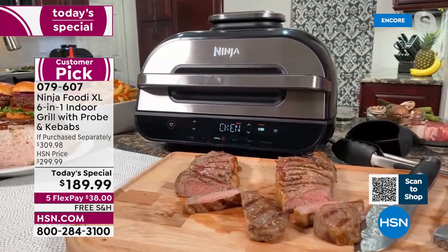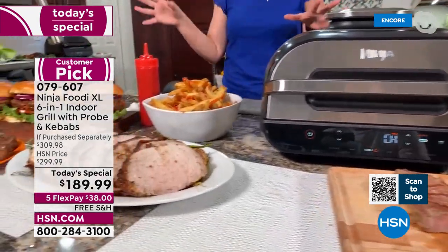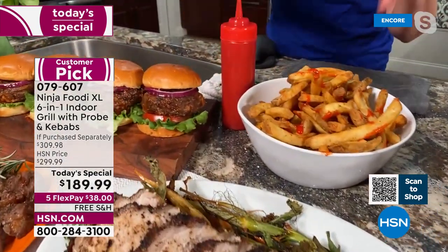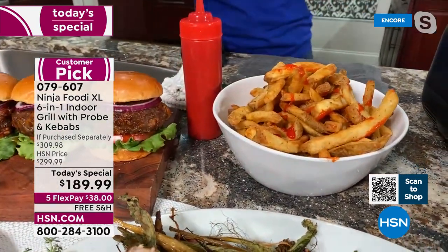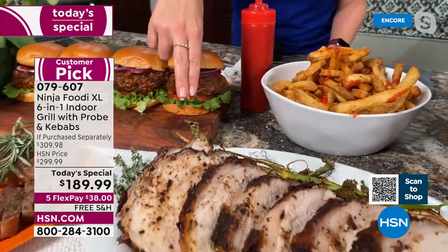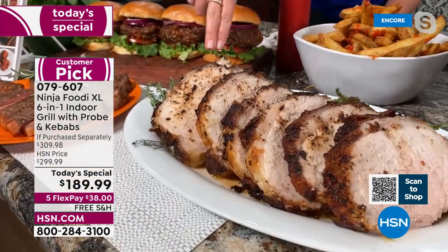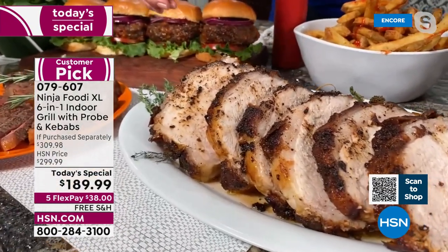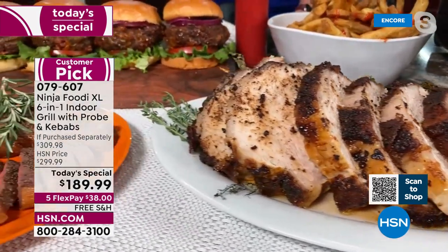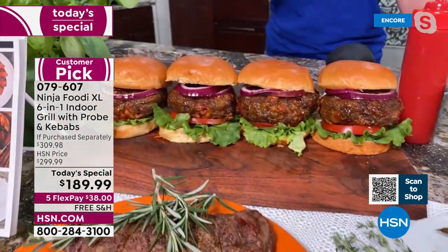Pork and chicken are two proteins I always have a hard time knowing when they're done. You don't want to undercook them and you don't want to overcook them — you want it to be perfect every single time. You want it nicely pink in the middle and wonderfully golden brown delicious on the outside. Let's walk through what we've done in the last half hour: French fries with the steaks — 75% less fat on those fries. We also did this pork roast using the roast feature, and we used the smart probe to get it right to the perfect temperature.